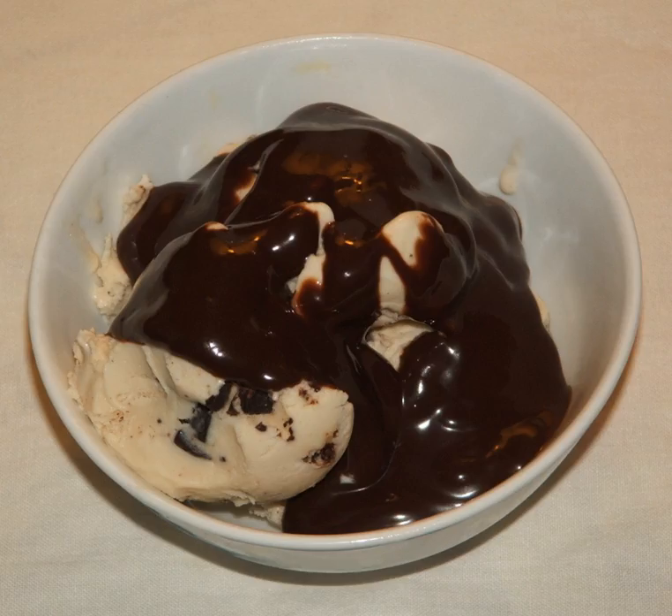A simple chocolate syrup can be made from unsweetened cocoa powder, a sweetener such as sugar, and water. Recipes may also include other ingredients such as corn syrup, malt, and flavorings like vanilla extract.